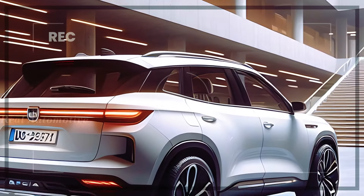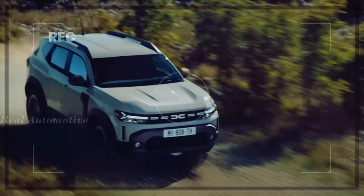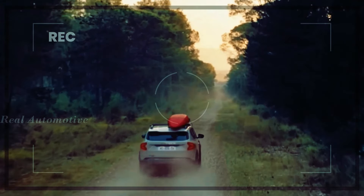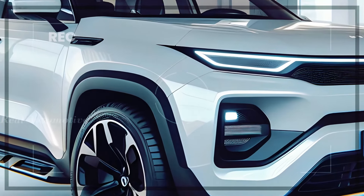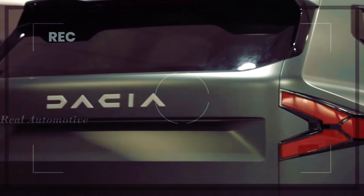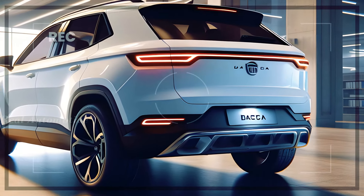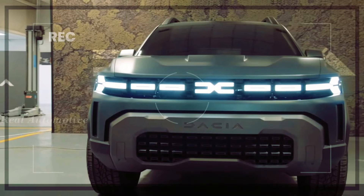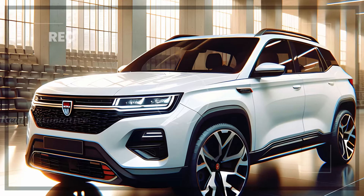Based on the tried and tested Duster platform, the Bigster promises to deliver a spacious and versatile driving experience. Sharing many components with its smaller counterpart, including the CMF-B platform, the Bigster is set to offer a familiar yet enhanced driving experience. Scheduled for a global unveiling later this year, the Dacia Bigster boasts an extended length of 4.6 meters, making it 300 millimeters longer than the Duster. This increase in size translates to a roomier cabin and a more comfortable ride for you and your passengers.